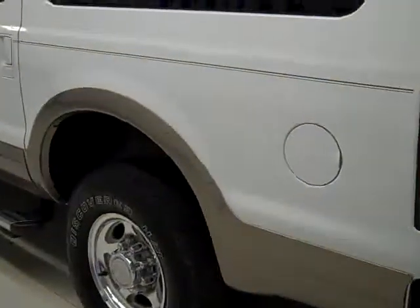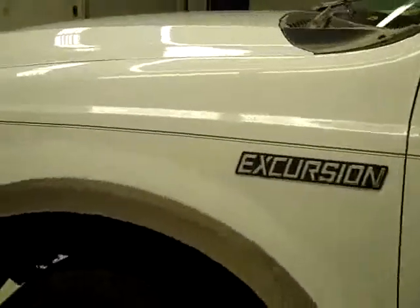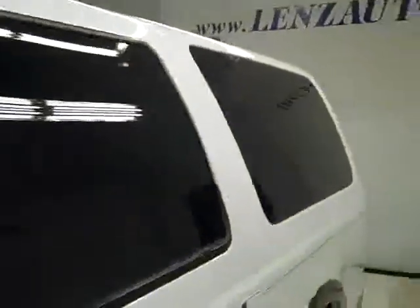Down this side, nice clean shiny paint — no dense dings and no major scratches over here either. Here's the only ding I found on the entire vehicle. Hood's nice and clean too. The body of this vehicle is in great shape.